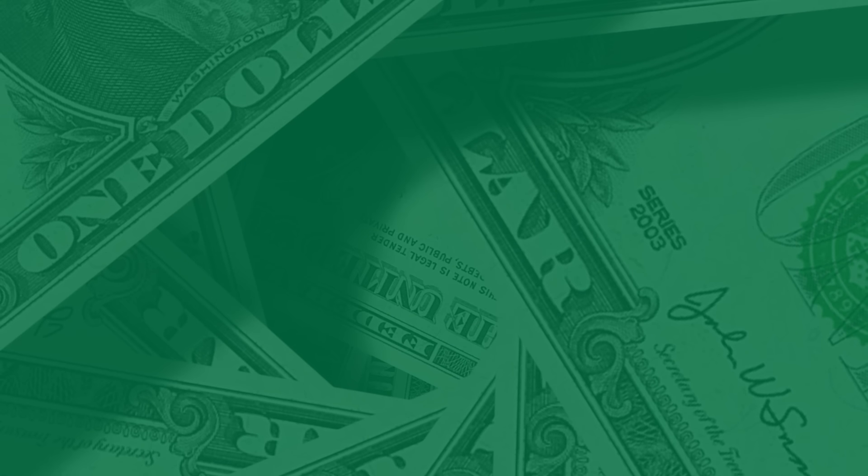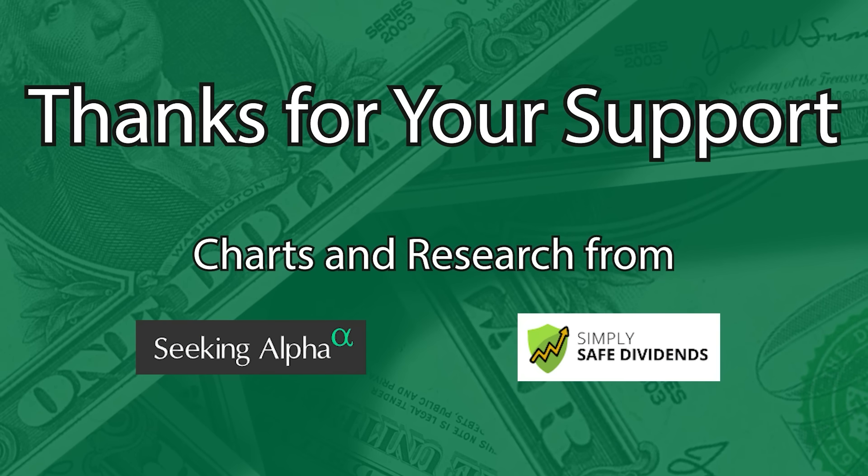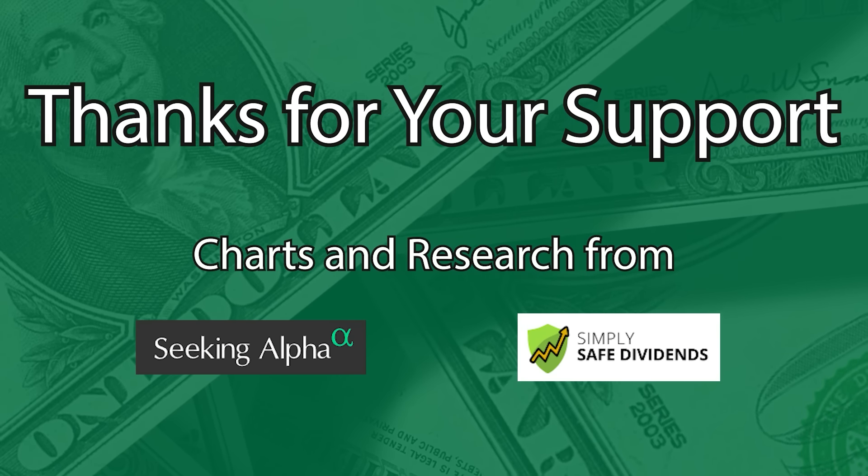If you could, please do me a favor: smash the like button and subscribe to keep up with future videos. This helps us out more than you can imagine with the algorithm so we can bring you more quality dividend investing content.